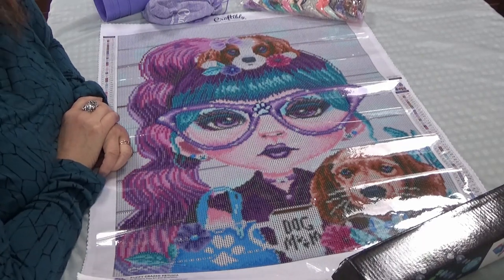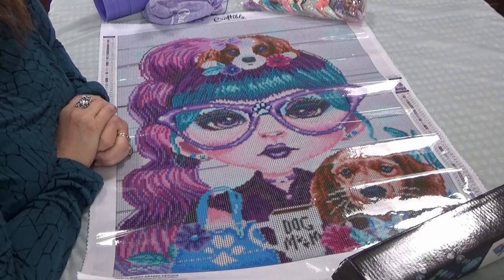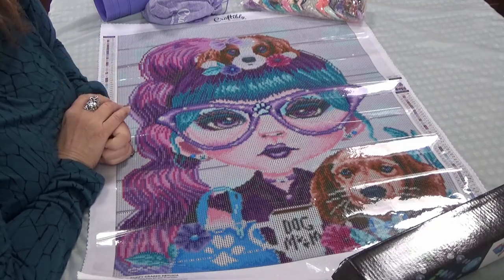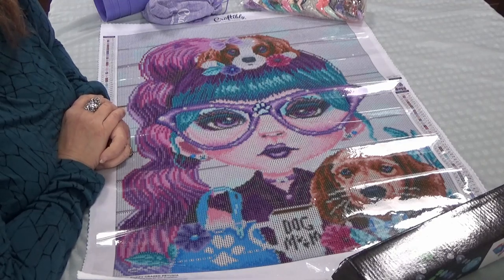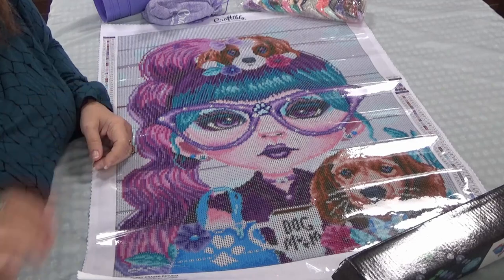That's it for the rest of the C's. You've seen Crystal Canvas Art Designs and Craftably, and you've seen what the kits look like and the different styles they come in. Thank you for joining me — later in the week you'll see more of my stash continuing on with the letter D. See you then, Divas — bye!